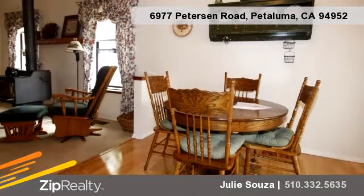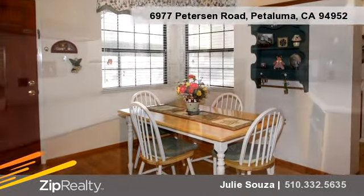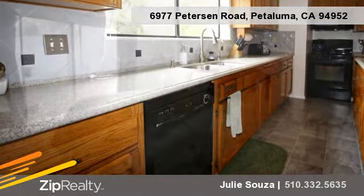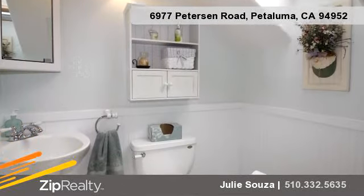To arrange a time to stop by and view this property, or if you would like more information, please contact Julie Souza at 510-332-5635. Thank you for your interest in this property and enjoy the presentation tour.